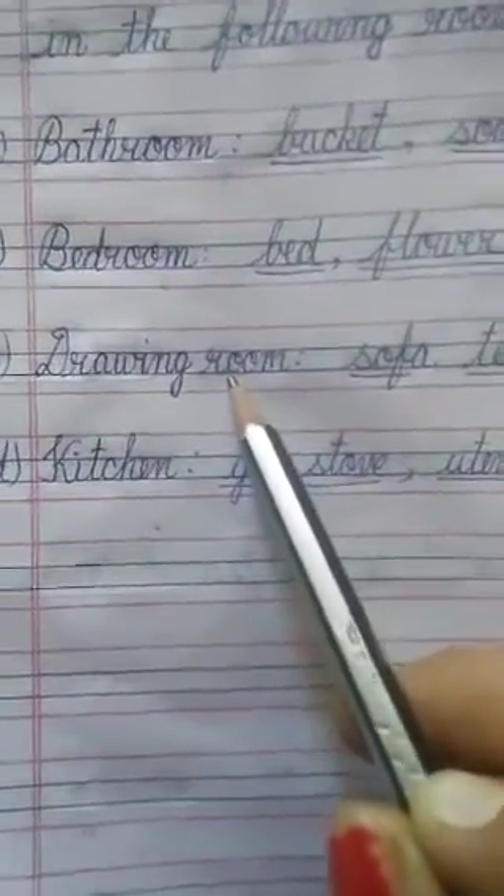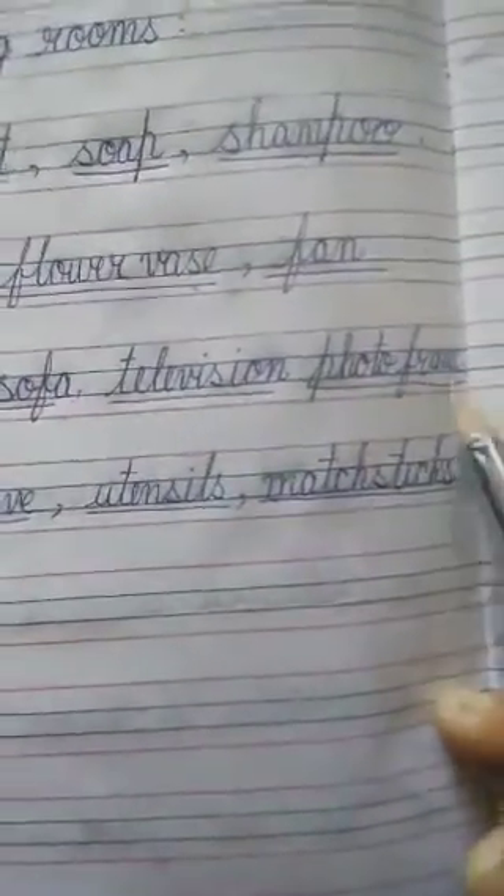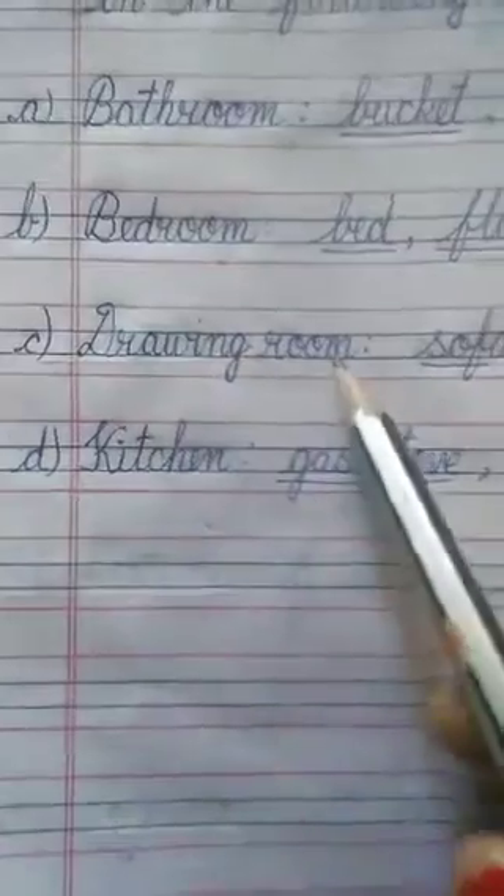C — Drawing room. What things do we find in a drawing room? Sofa — S.O.F.A. Television — T.E.L.E.V.I.S.I.O.N. Photo frame — P.H.O.T.O F.R.A.M.E. These are the things which we find in a drawing room.